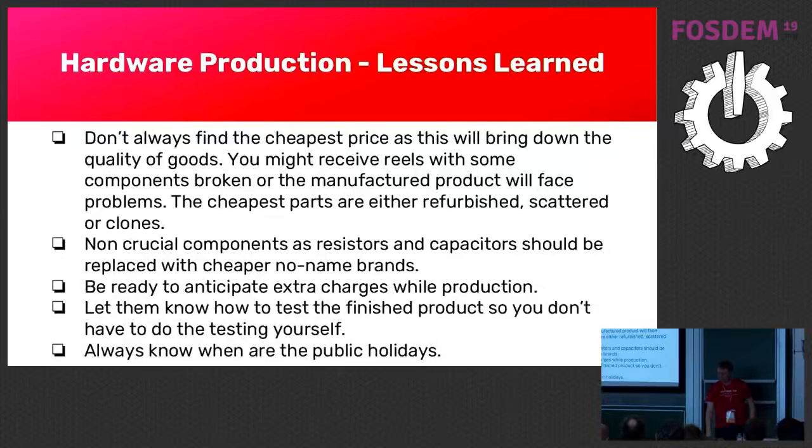Let them know how to test the finished product. We always test manually for prototypes, but how do you test large batches? You should develop a test case — ideally a male or female connector for your device to actually test it. Also, always know the public holidays. They have public holidays for a whole week in October, which can mean production stops for two or three weeks. Now is Chinese New Year — production stops for a month — because they need some time to get back into production. They don't tell you this because in their world everyone should know.